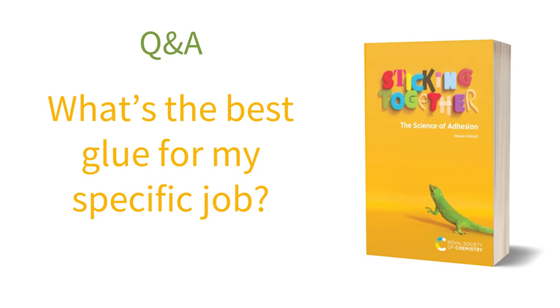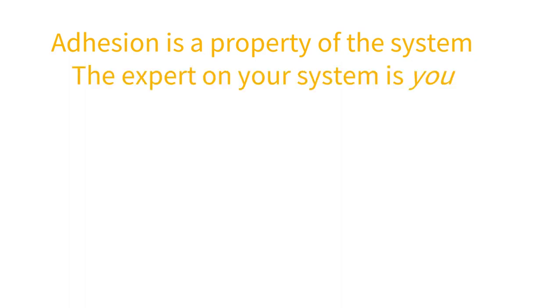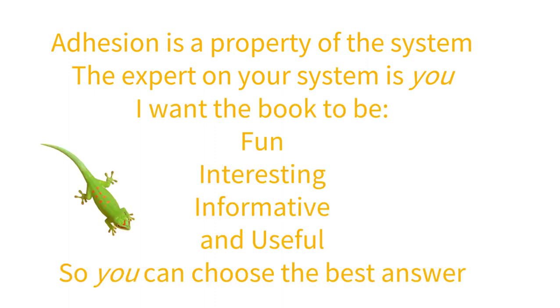Our final question: what's the best glue for my specific job? All through the book you find that adhesion is a property of the system. This isn't some glib statement — it's a deep insight into the nature of how adhesion works. Often the choice of adhesive is less important than thinking about the system itself. So to find the best adhesive you have to understand the system. And the good news is that for each job, the expert is you. You can work out which sort of adhesive system will be right for the job, and choose to be quick and dirty or slow and careful, to make a joint that will last a lifetime or one you can take apart anytime you need to.